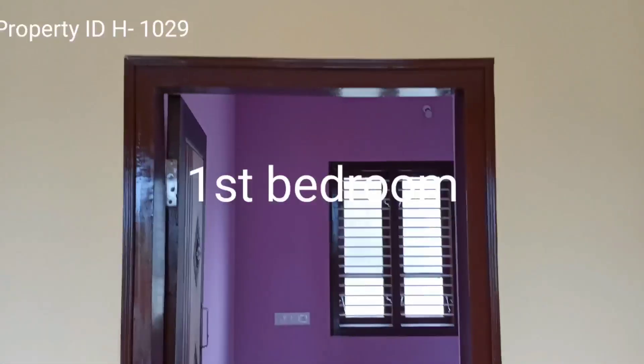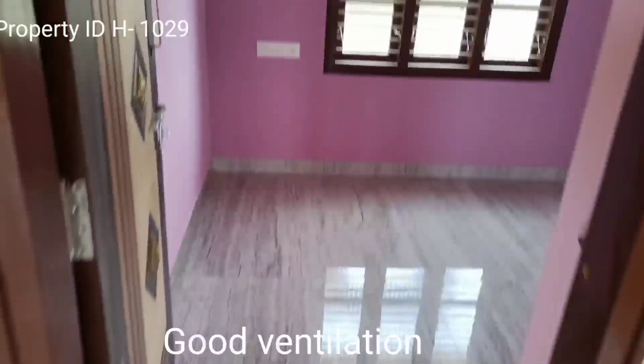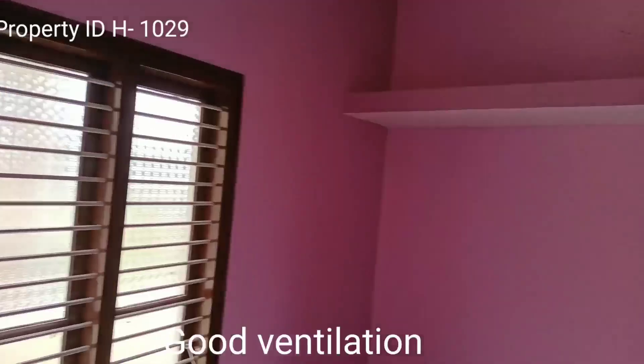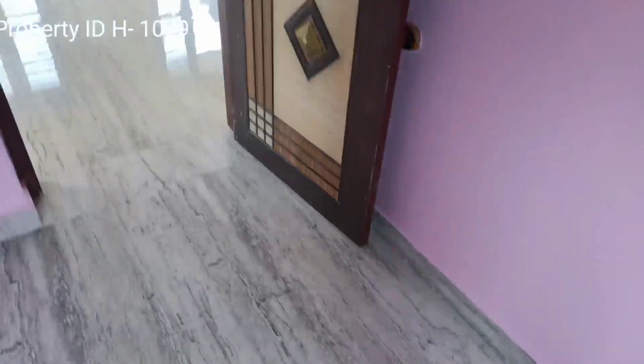This is the first room right here. It has vitrified flooring and is a very good ventilation room with good light.